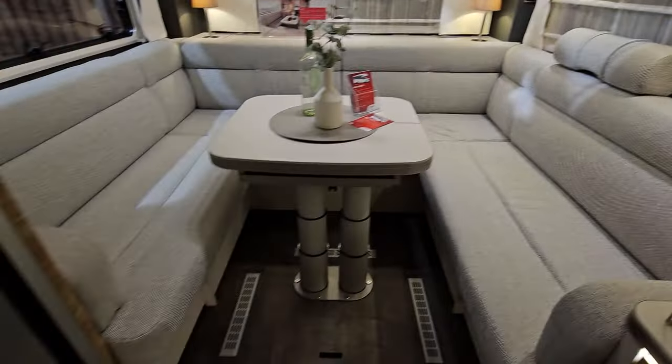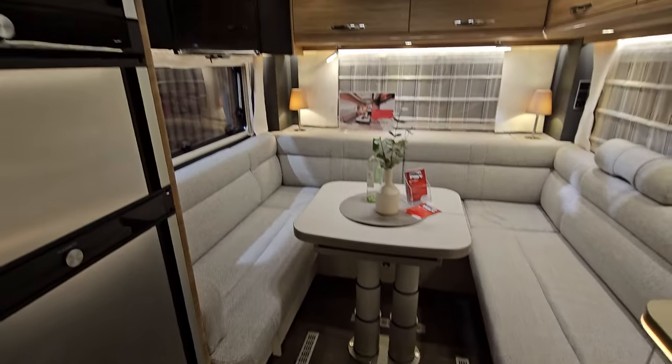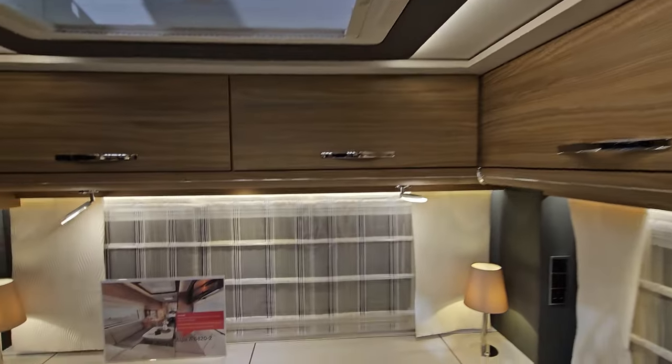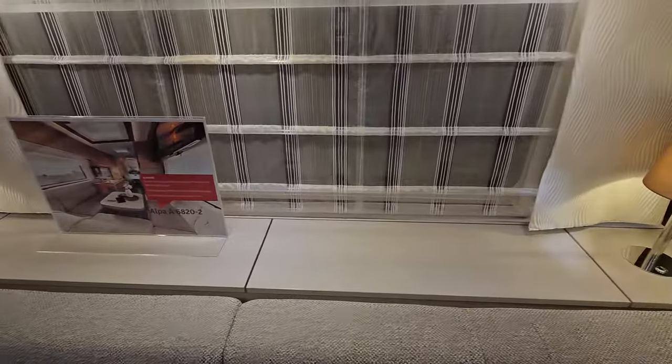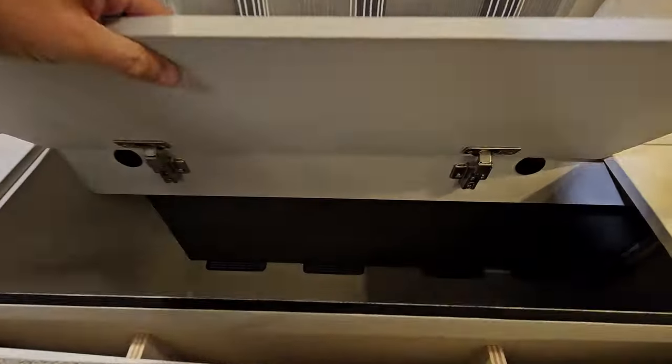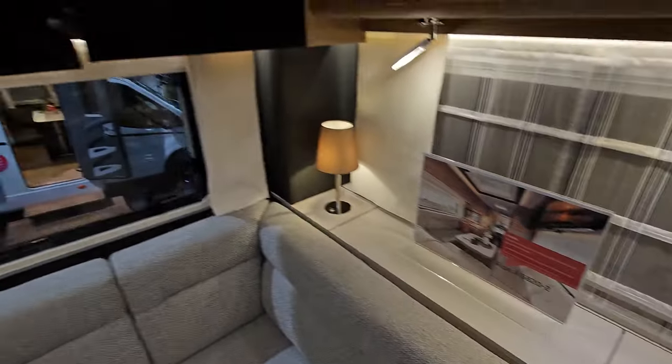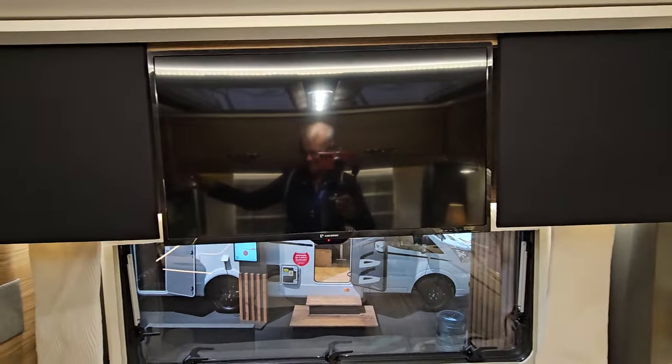And there is your rear seating area. We've got storage all the way around. We've got this ledge here and inside the ledge — look at that — really deep storage. Television up there.